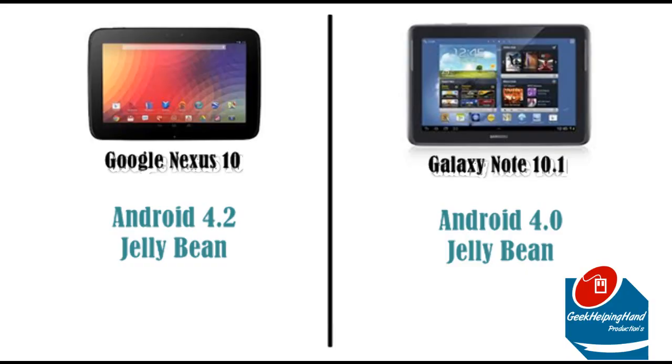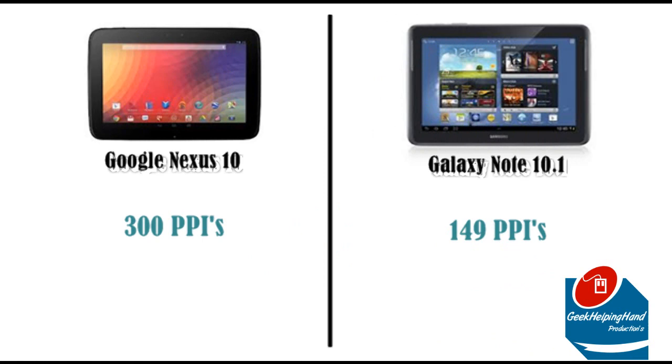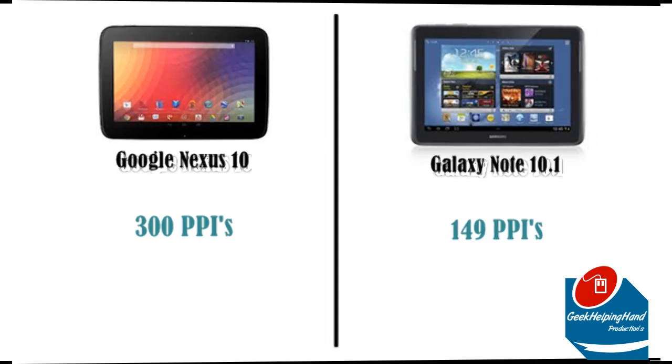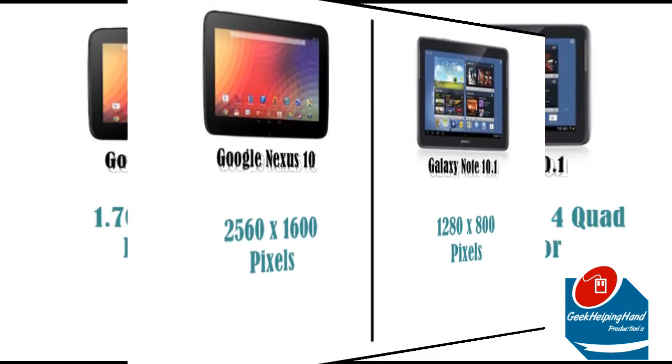Both tablets are running Android Jelly Bean, but the Nexus 10 is running the latest and greatest version, which is Android 4.2. Both are big display tablets and both are LCD displays, but the Nexus 10 provides 300 PPI and the Galaxy Note 10.1 only provides 149 PPI. When it comes to resolution, the Nexus 10 doesn't take a break — it's pumping out 2560x1600 pixels, but the Galaxy Note 10.1 only pushes out 1280x800 pixels.